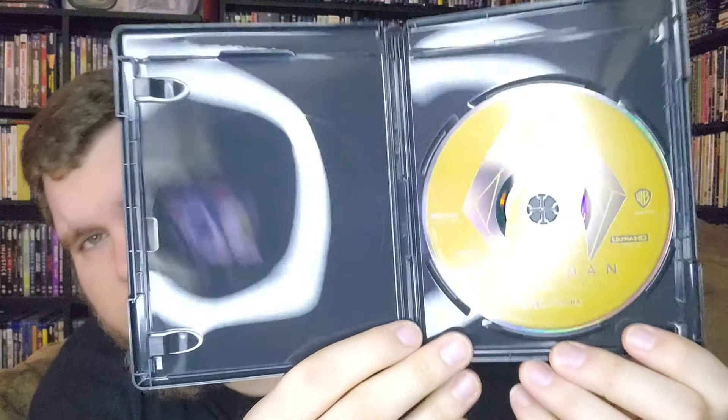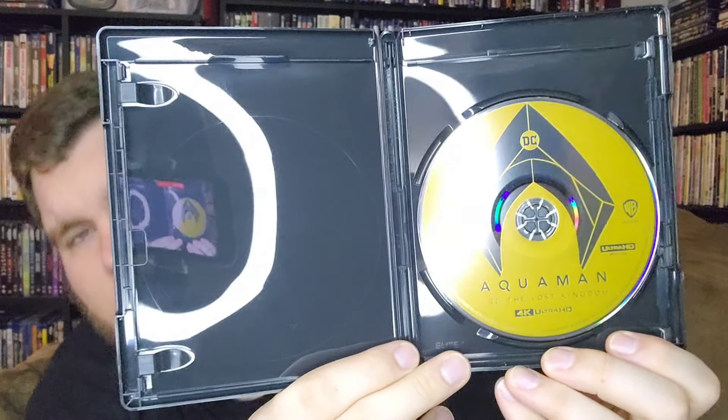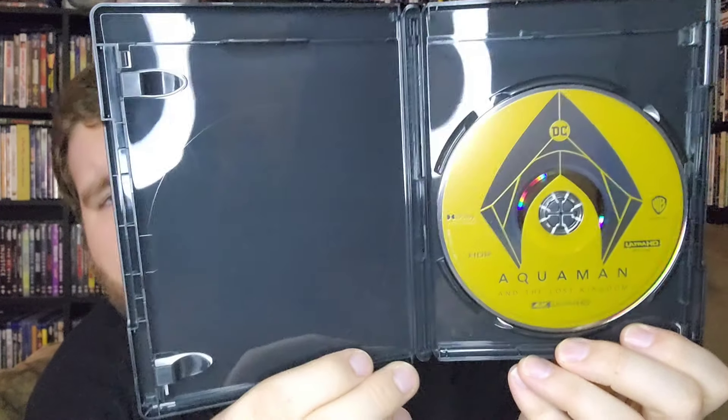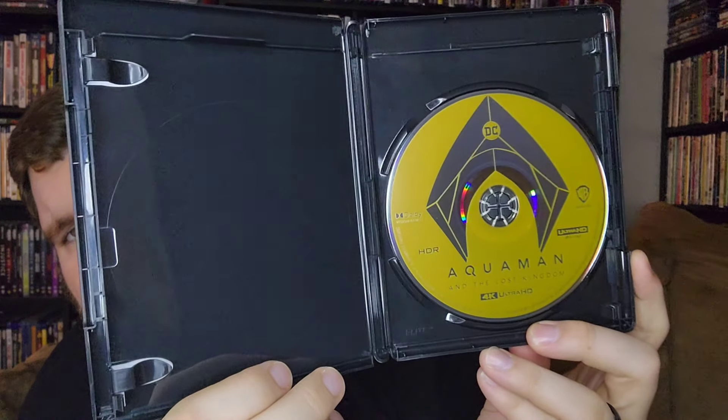Here is the 4K disc — the only thing in the set. Aquaman and the Lost Kingdom on 4K. Awesome addition to the collection, a welcome addition.